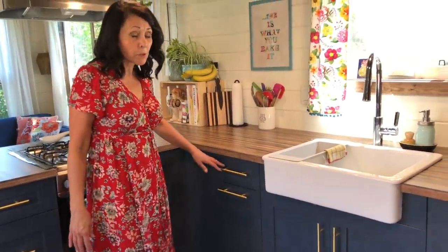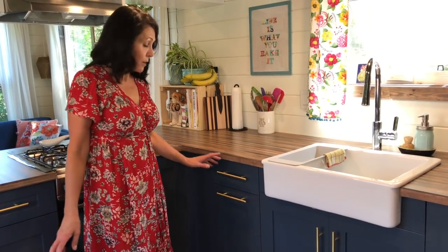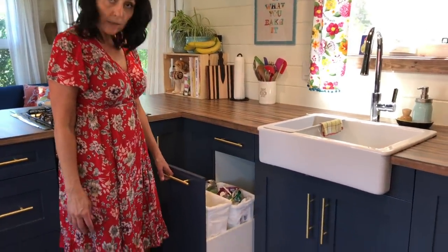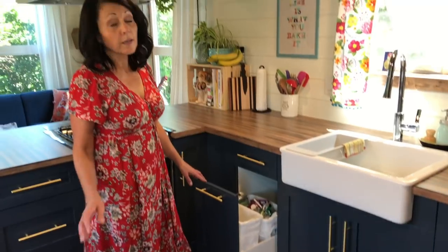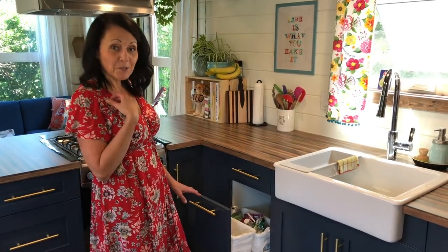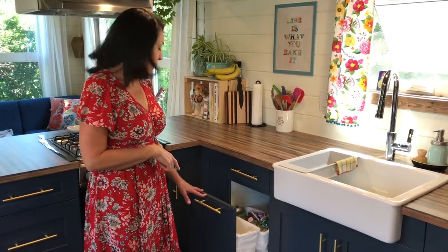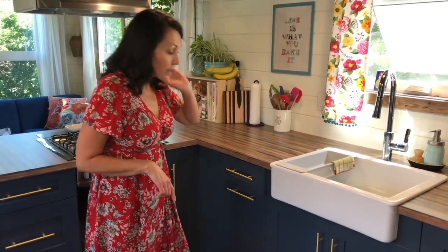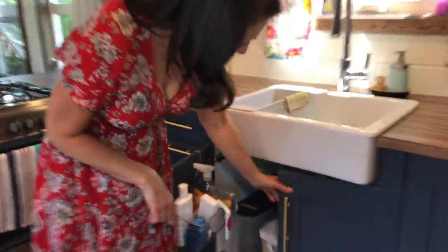Another thing that a lot of people don't think about when they're building tiny houses is where they're going to put their garbage and recycling — and I have that built into the tiny house. I'll be fully transparent: I didn't think about it either, but luckily I was working with a builder who knew what she was doing. She made sure to put that in, and then I just have my cutlery here and under the sink just the usual stuff.